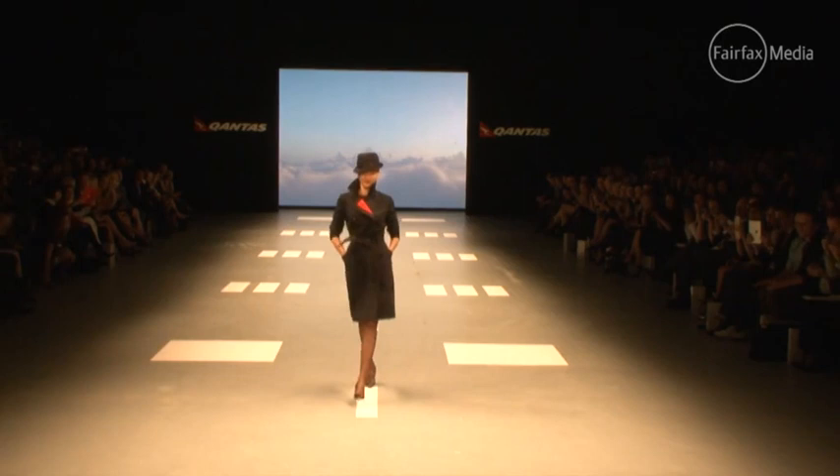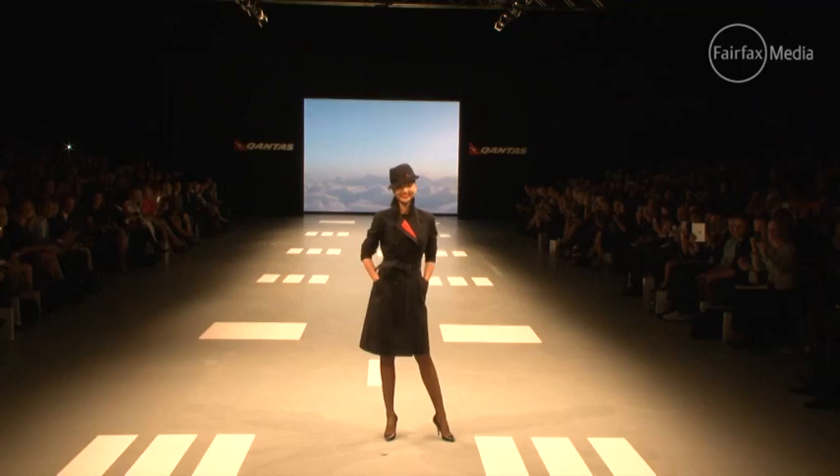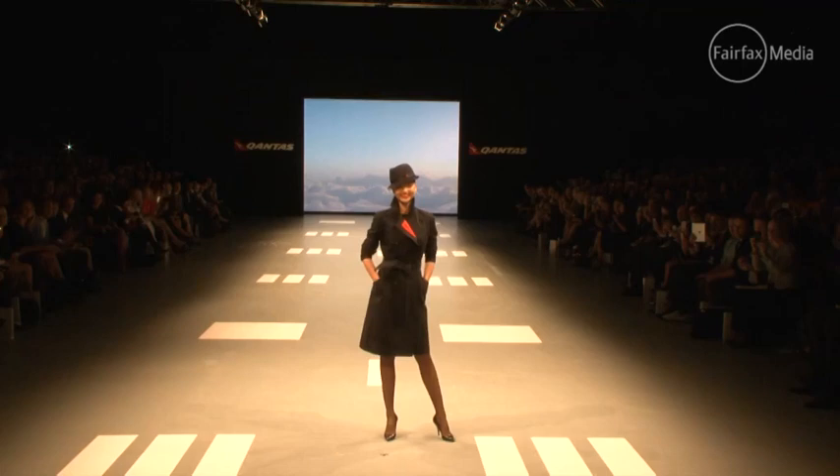Miranda Kerr opened the show in what has to be the hero of the collection: a classic deep navy trench coat with a flash of Qantas red under the lapel. This echoes an absolutely new era for Qantas, and one of our favourite brands truly has a chic, very fashionable new identity.